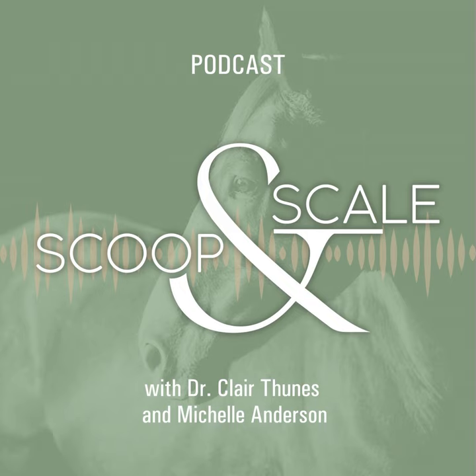With that, I'm going to close our episode. For our listeners, if you'd like to be part of our conversation, please send suggestions for future topics and your equine nutrition questions to info@scoopandscale.com — that's scoop A-N-D scale dot com. You can also find Claire at clarityequinenutrition.com. Please subscribe wherever you listen to your favorite podcasts and share us on social media. We appreciate you spending time with us. For the Scoop and Scale podcast, I'm Michelle Anderson, and I'm Dr. Claire Tunis. Thanks for riding along with us.